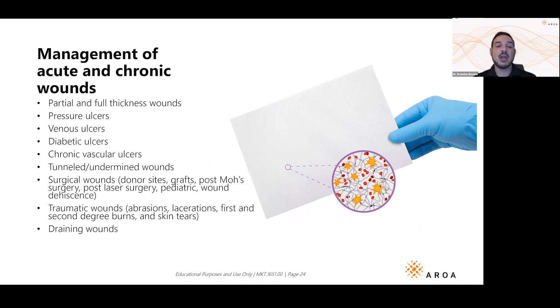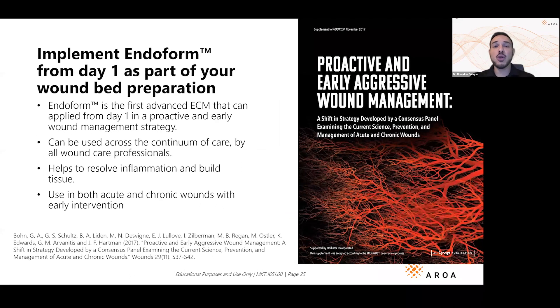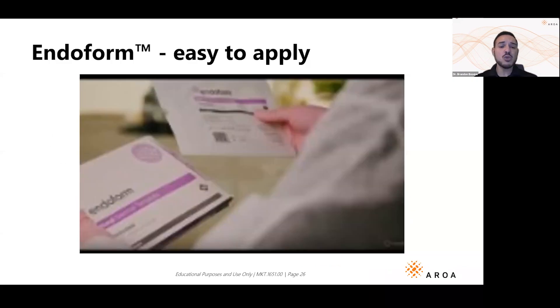We saw that tough pyoderma gangrenosum case earlier. Endoform also works for pressure wounds, diabetic wounds, acute wounds, chronic wounds, tunneled and undermined wounds, and even surgical wounds — including surgical dehiscence or donor sites from a skin graft. Why not have access to an advanced wound dressing to heal and regenerate your patients from day one, whether in the patient's home, long-term care facility, inpatient, or wound care center? You're a healer, and you should be able to use these products on day one.